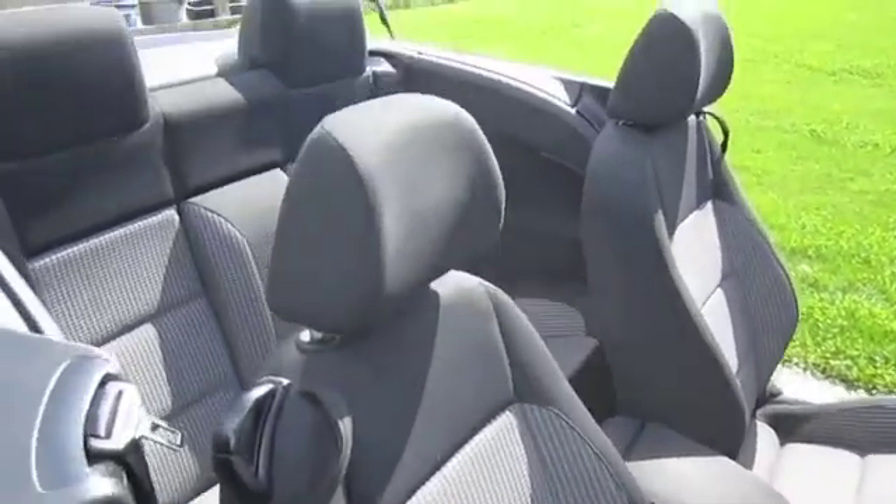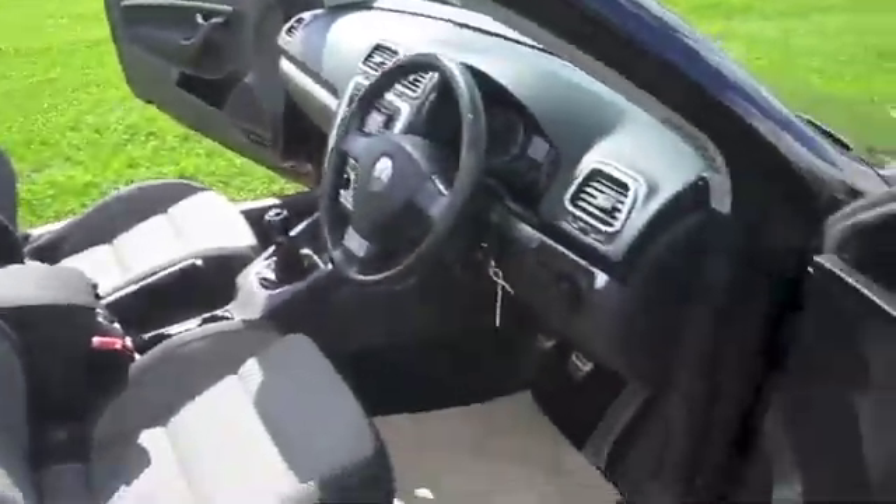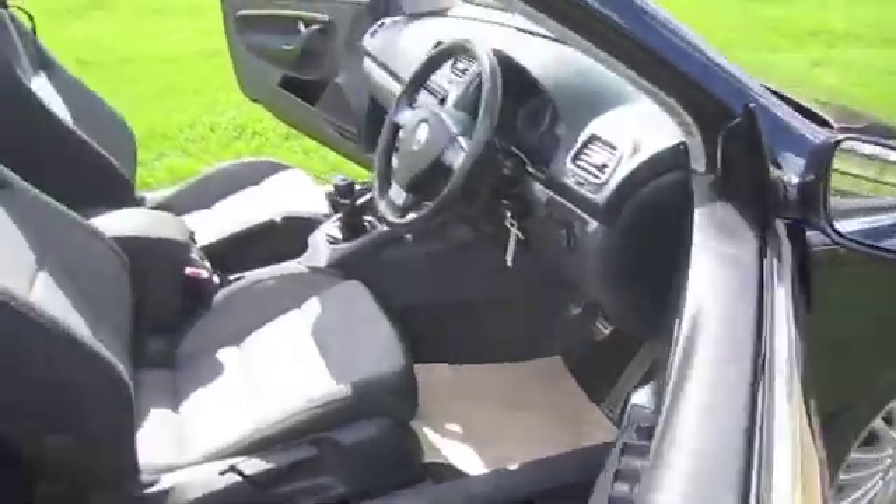The Sport model has the sports interior trim. All of the seats are in good condition with no rips or tears.